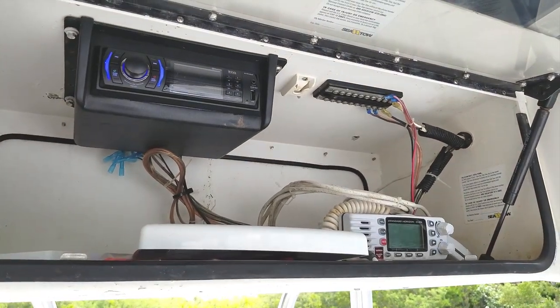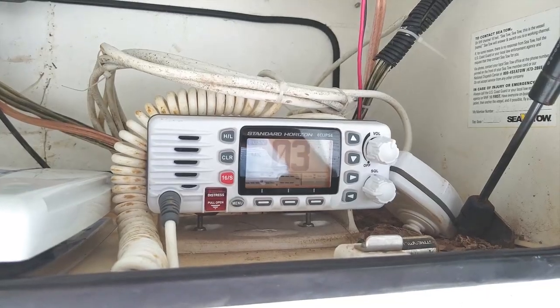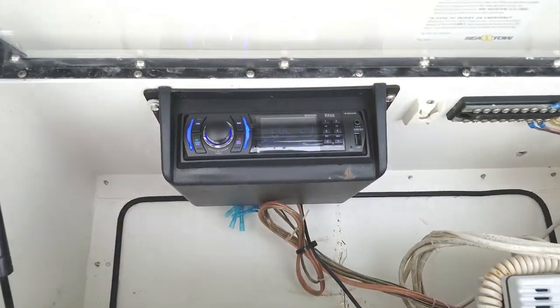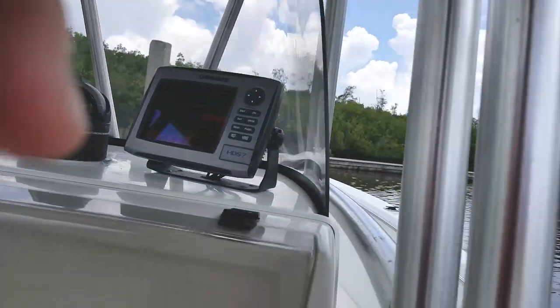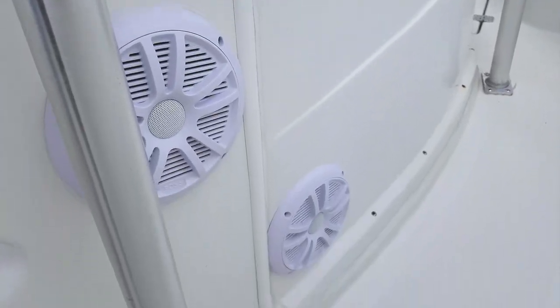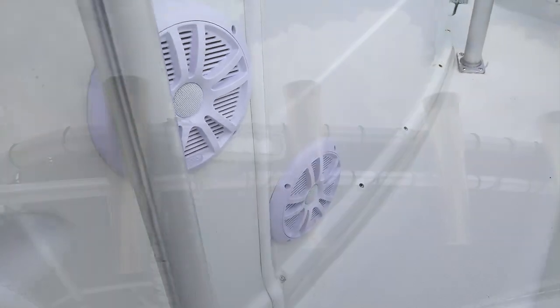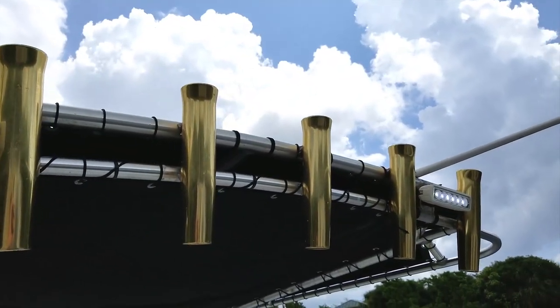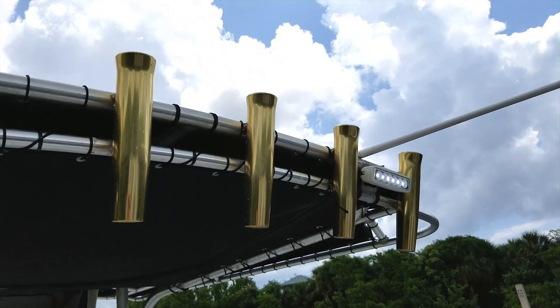Up in the electronics box, everything is very clean and orderly with a very nice VHF system with a Shakespeare antenna on the T-top, and a brand new Bluetooth stereo system that you can pair right to your phone with four marine six-and-a-half-inch speakers. Brand new LED spreader lights — two in the rear on the T-top, and one facing forward. Very nice.